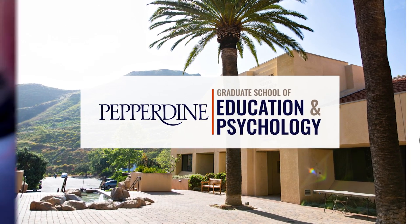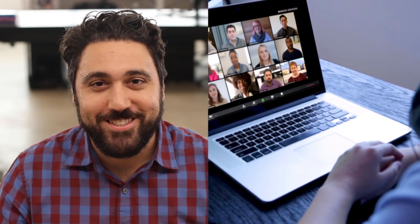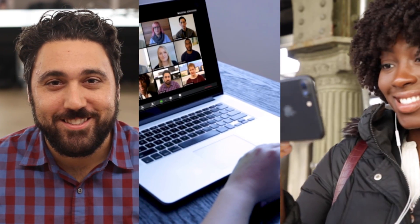Welcome to a first-of-its-kind digital campus that fosters effective and meaningful learning experiences in an online environment.